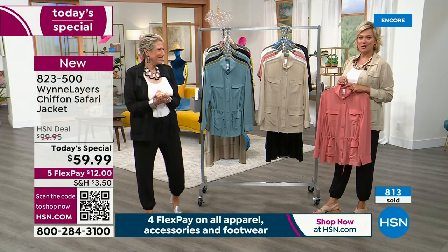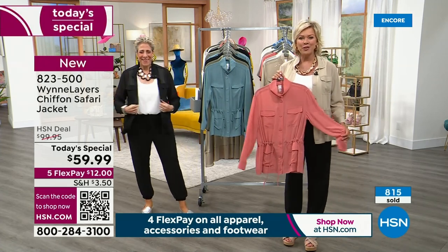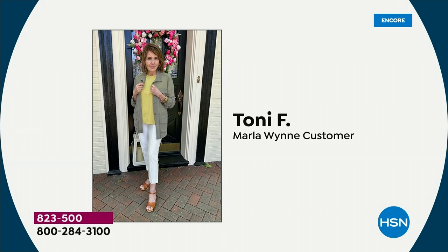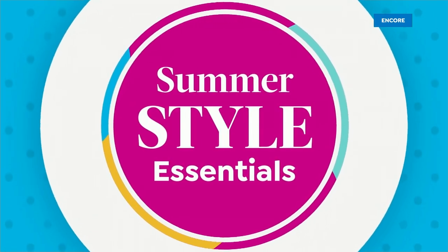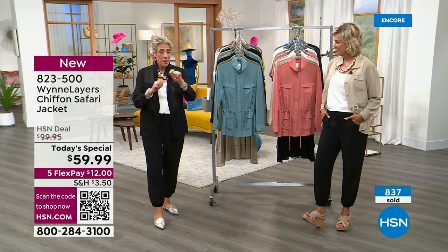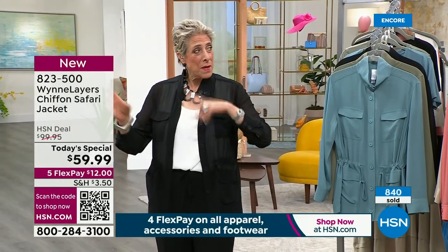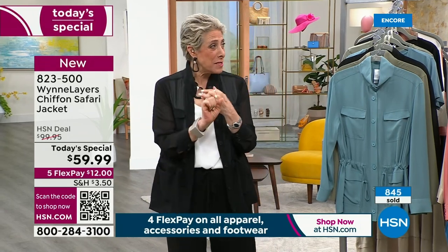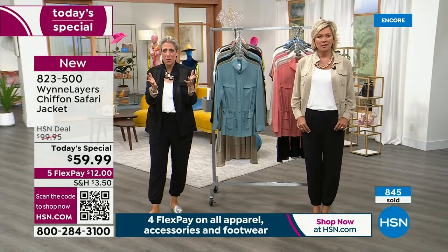We're heading to the phones. Tony is joining us first — she's part of our winner's circle. You can sign up for the winner's circle on our Instagram or Facebook, Marla Wynne Collection. Tony is one of our best customers and gives honest feedback. We sent this piece to you — what do you think?